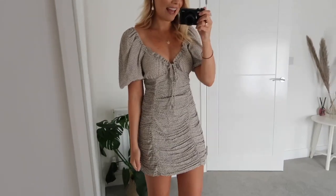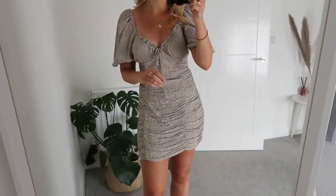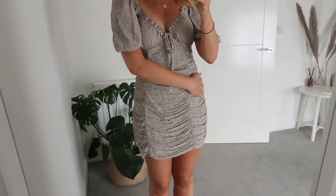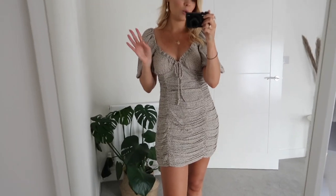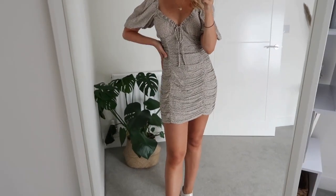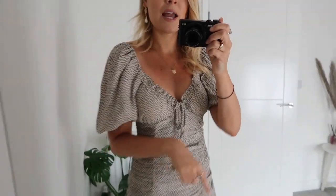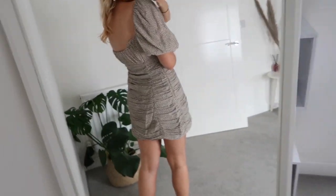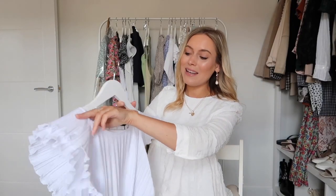Here is the ruched polka dot dress on, and I love it. The neckline I was worried about but it's really secure so I don't feel like anything's going to escape. I love the detail and the little tie at the front. I'm not 100% sure about the ruffles — they do add detail but I think they emphasize your curves, so if you're conscious of that this might not be the dress for you. I love the top half more than the bottom half if I'm honest. It's a really sweet dress but I'm personally not sure if I'll keep it.